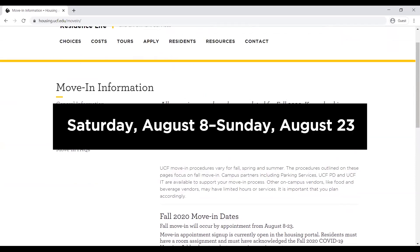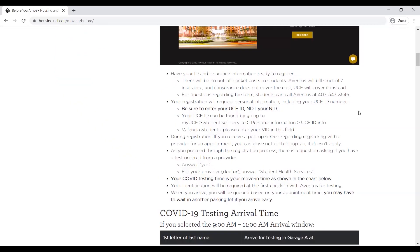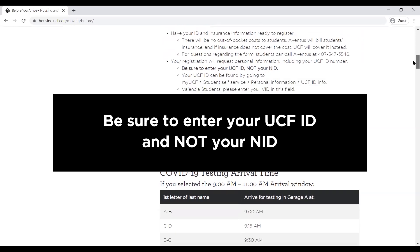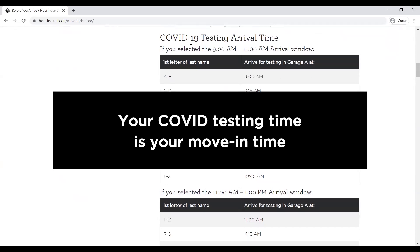Fall move-in begins Saturday, August 8th and continues through Sunday, August 23rd, and is by appointment only. You must register online for your COVID-19 test before you arrive on campus. Your registration will request personal information, including your insurance and UCF ID number. Be sure to enter your UCF ID and not your NID. Valencia students should enter your VID ID in this field. Your COVID testing time is your move-in time as shown on this chart.